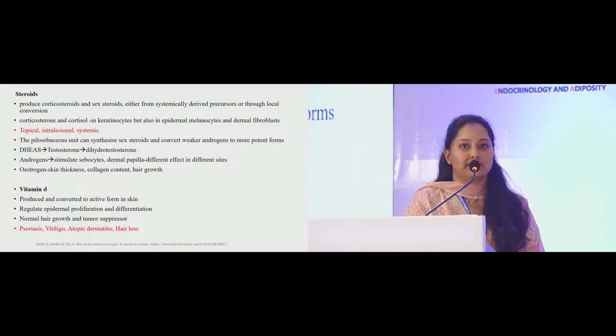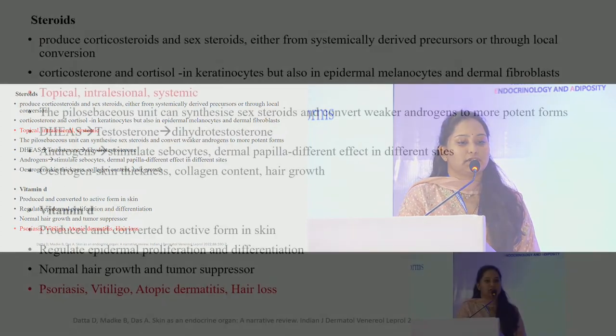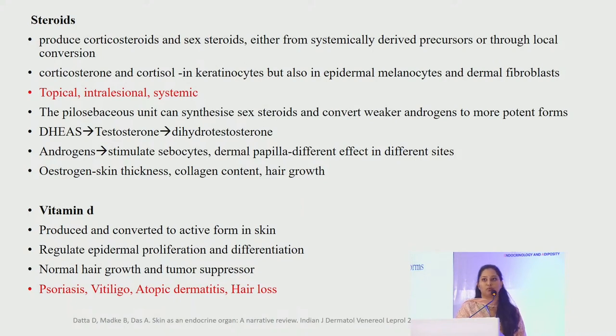Steroids have different roles: they help in keratinocyte differentiation, inhibit keratinocyte proliferation, and have anti-inflammatory, anti-proliferative and immunosuppressive actions — which is why they are used in topical, intralesional and systemic formulations in various diseases. The pilosebaceous unit can synthesize sex steroids and convert weaker androgens to more potent forms — DHEAS are converted to dihydrotestosterone, which is five times more potent than testosterone. Androgens stimulate sebocytes and are also present on the dermal papillae. Increased androgens stimulate body hair growth while scalp hair reduces, and eyebrows have no response to androgens.